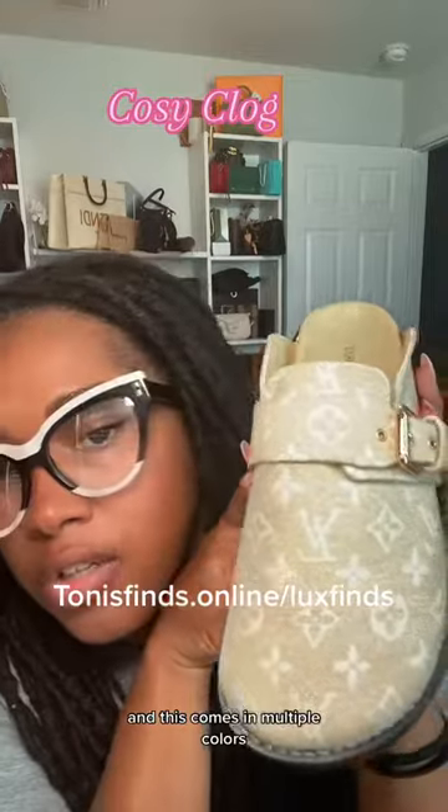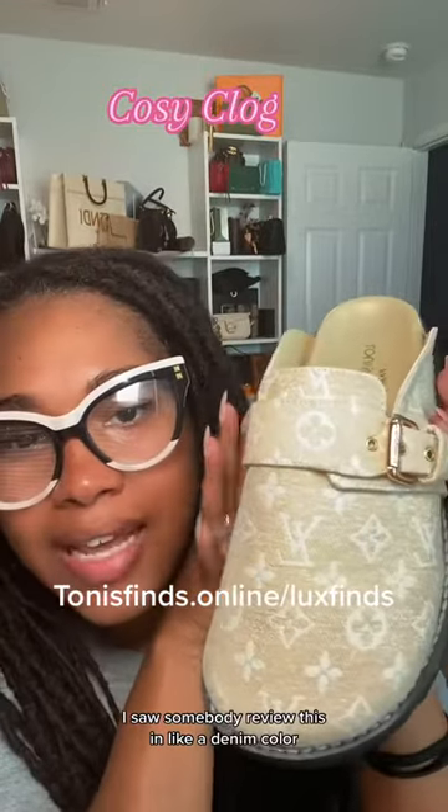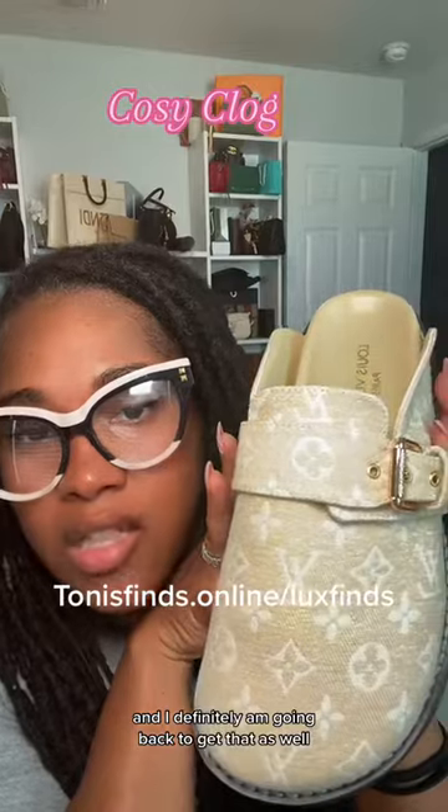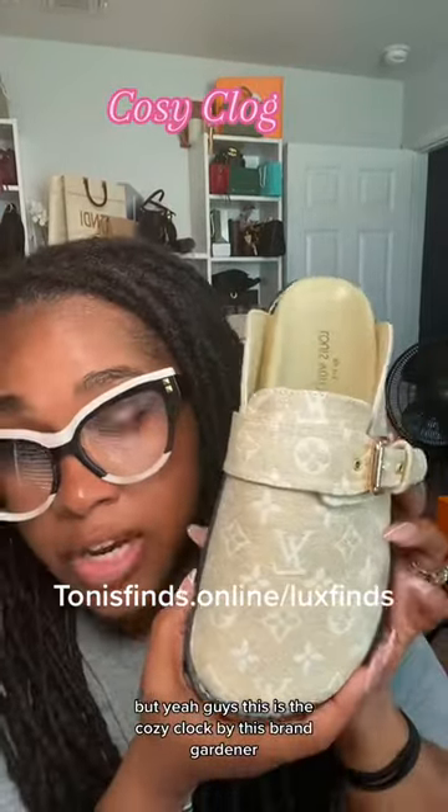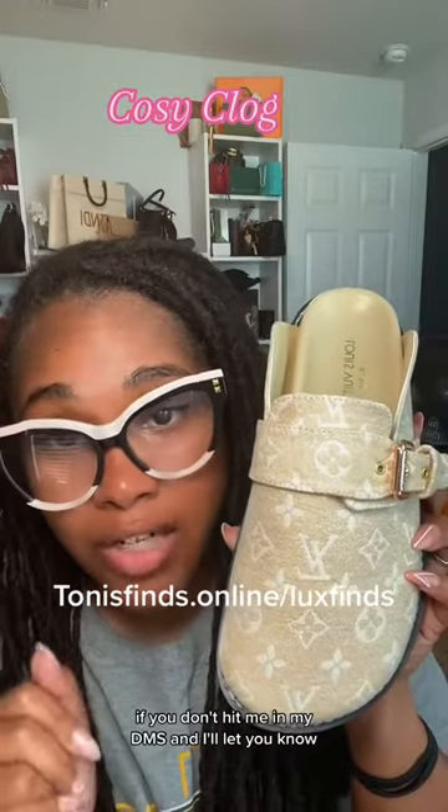This comes in multiple colors. I saw somebody review this in a denim color, and I definitely am going back to get that as well. But yeah guys, this is the Cozy Clog by this brand. Y'all know where you can find it. If you don't, hit me in my DMs and I'll let you know.